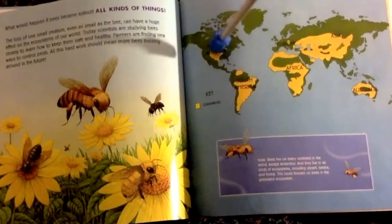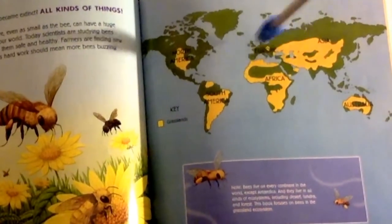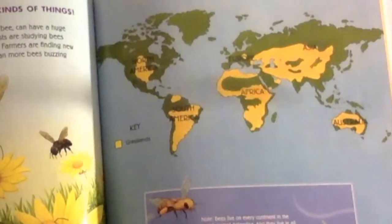Here's North America and South America — wherever it's yellow are the grasslands. Africa, Europe, Asia, and Australia.